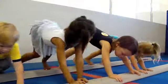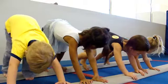In class they will work on basic skills from forward rolls, backwards rolls, climbing, landing on their feet, balancing on the beams, to hanging on the bars.